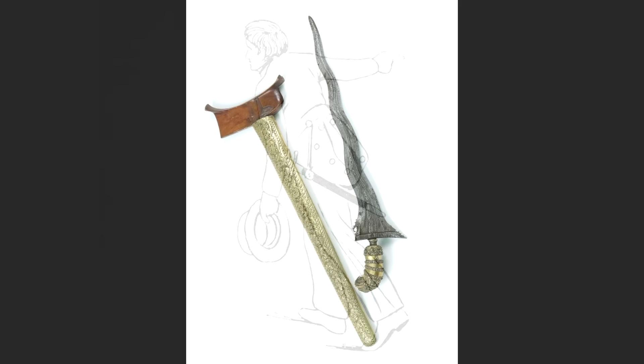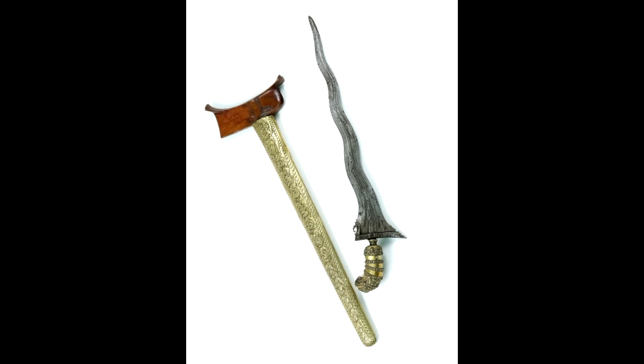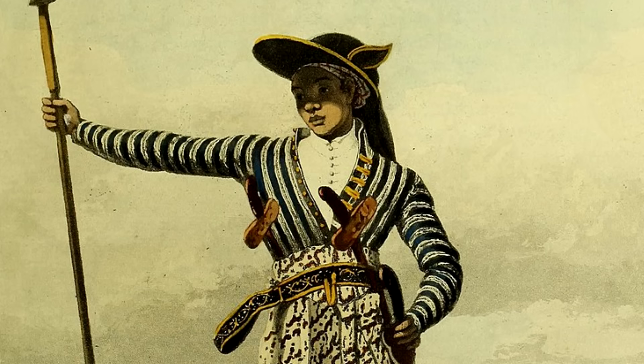The kris was an Indonesian dagger with a distinctively wavy blade, which was considered sacred and often passed down from father to son. The most valuable were made from nicoliferous iron, a rare material found only in a few places of Malaysia and Indonesia. The principal carriers of this sort were the Burjanese merchant warriors, sometimes encountered by pirates who visited the region.